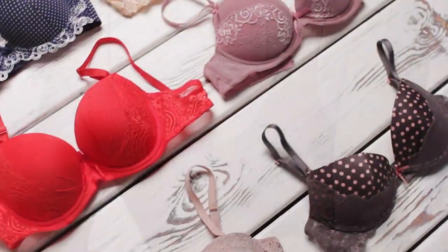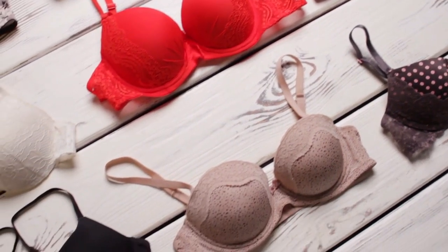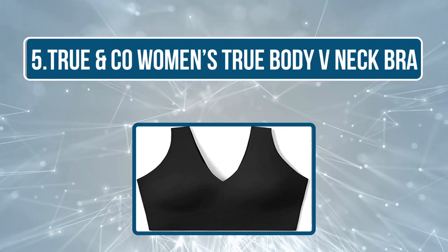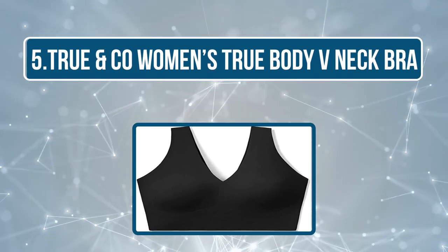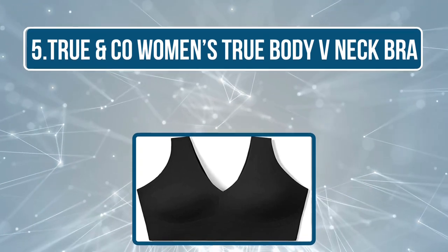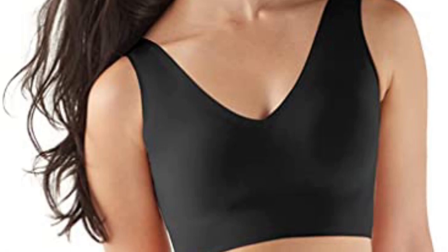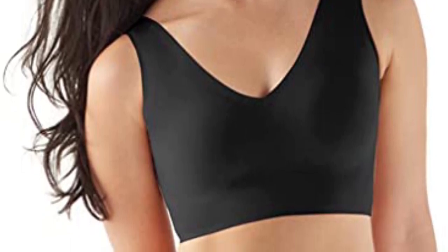These features make this bra the perfect fit for any occasion and to be worn under any kind of garment to give a smooth, non-creased, and flawless appearance. Our last product is the True & Co Women's True Body V-Neck Bra. The True & Co Women's True Body V-Neck Bra is highly stretchable as it is made from a combination of nylon and elastine. The bra has a pull-on closure which makes it an easy-to-wear lingerie item for those who have arthritis or other physically restrictive ailments.